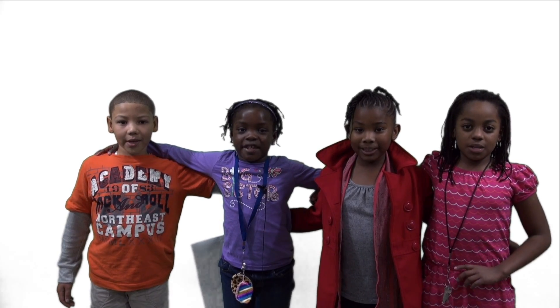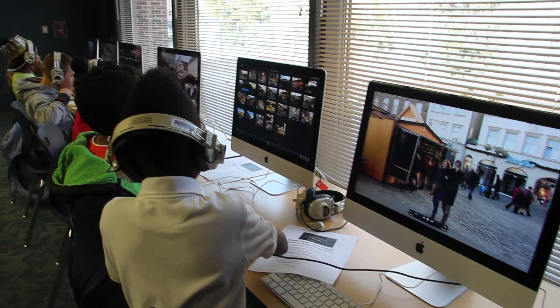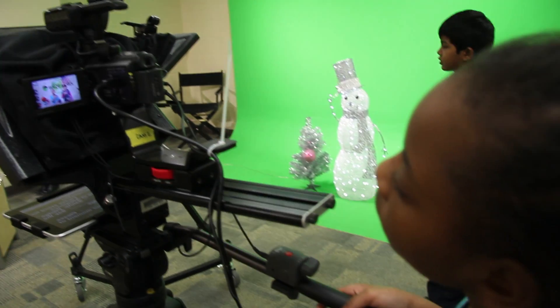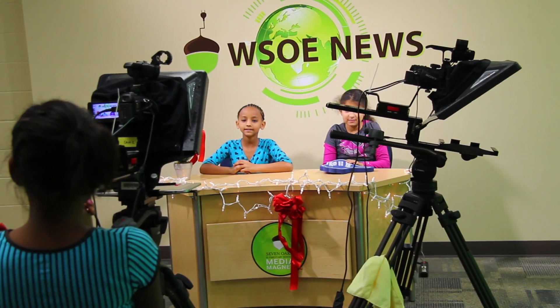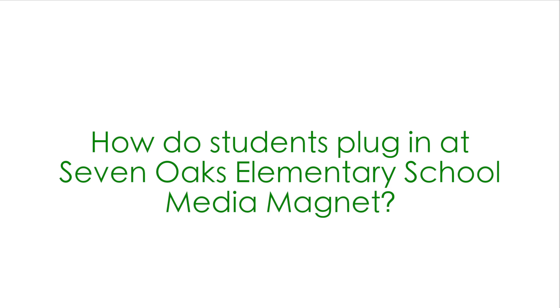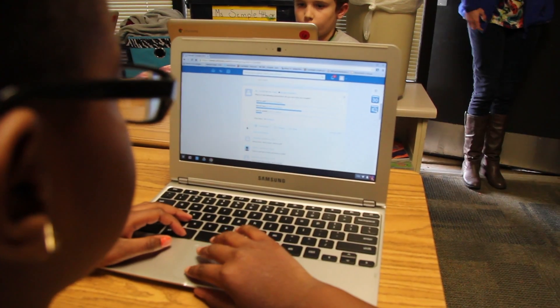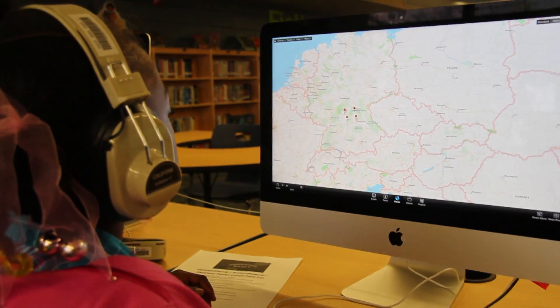We love 7 Oaks Media Magnet School. 7 Oaks Media Magnet School has the best technology. We use Chromebooks, iPads, and all different kinds of technology to help us learn ELA, social studies, science, math, and different areas in learning.